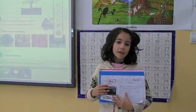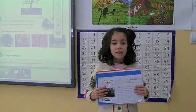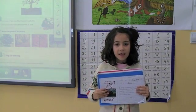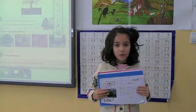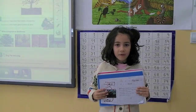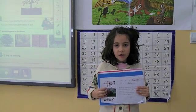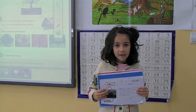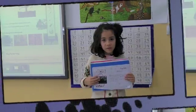Hello everyone. I'm Miguel. This is my project. This is a ladybird. This is an insect. Insects are invertebrates. They do not have a skeleton. Insects have three body parts: head, thorax, abdomen. Insects have six legs and two antennas. Some insects have wings.